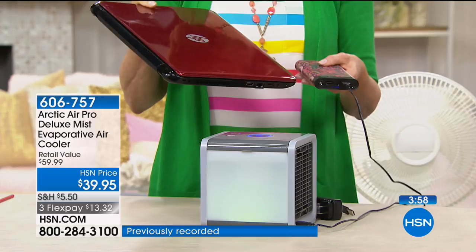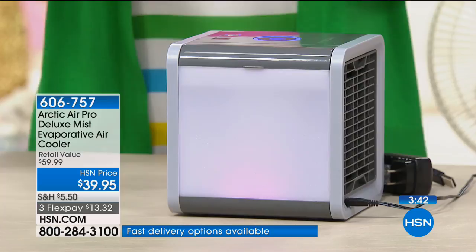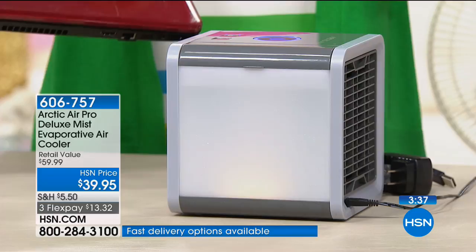You can plug it in because it's a USB — every single laptop has one. Put it in, sit outside, get a cool breeze. Or if the kids want you to come watch them ride bikes outside, you can enjoy a cool breeze with your Arctic Air.